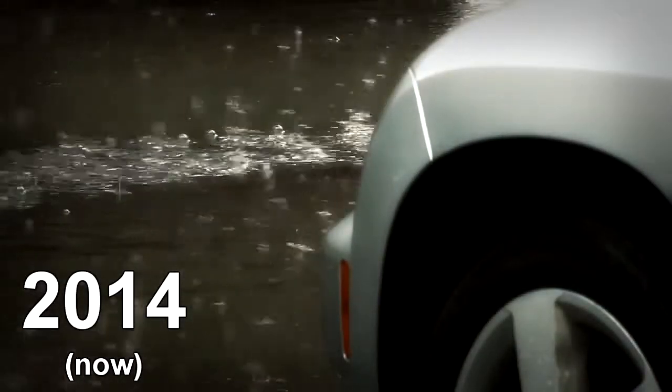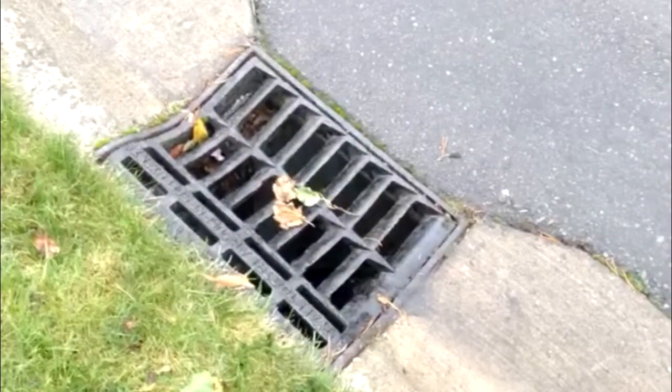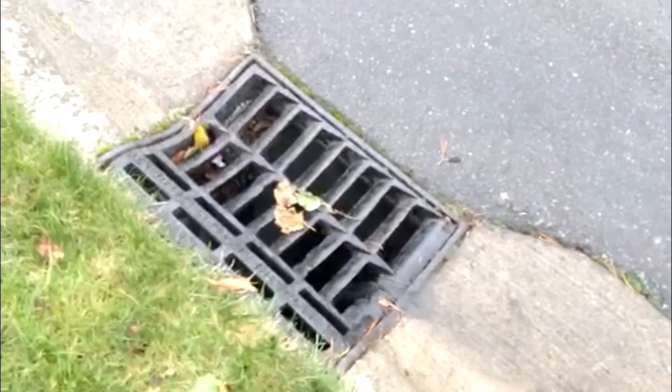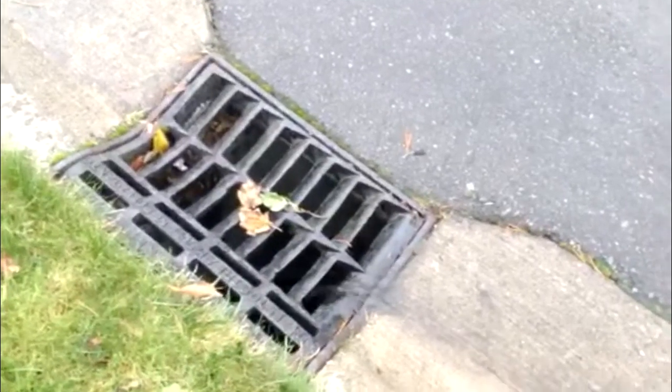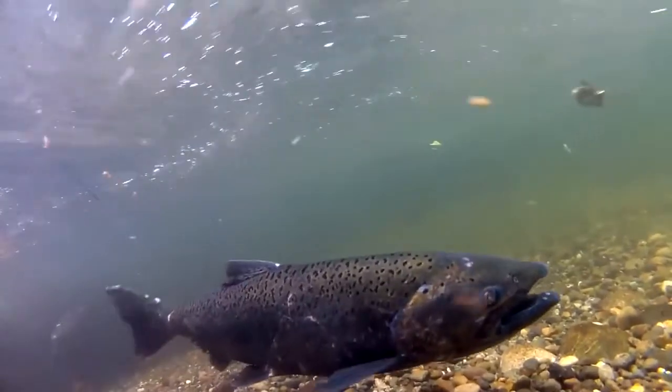Now, the rain hits the concrete and cannot be absorbed by the hard surface. Water picks up different things like oil, small parts of trash, metal, even brake pads, and takes it to the storm drain where it flows into the Puget Sound, resulting in killing lots of wildlife.